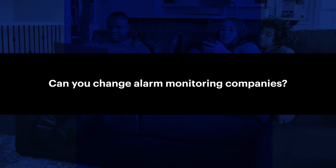Can you change alarm monitoring companies? Yes, you can change your alarm monitoring company, but think about it like a cell phone provider — either by breaking a current contract or choosing not to renew it. You may incur fees for early termination, so make sure you're familiar with the cancellation terms of your current contract.